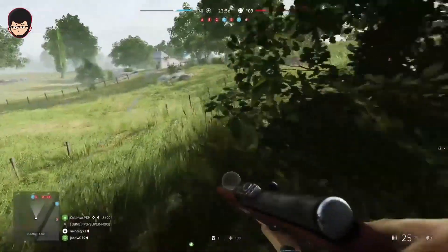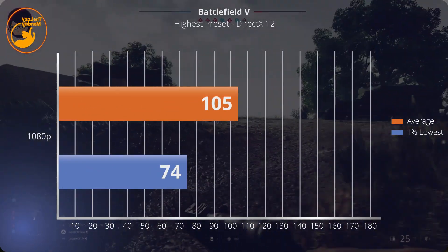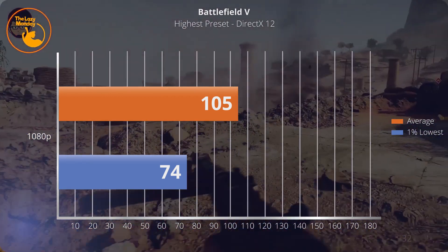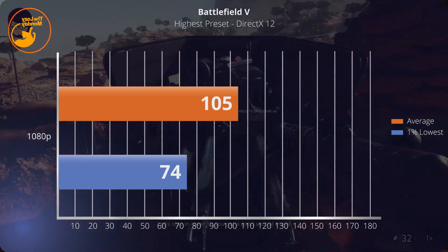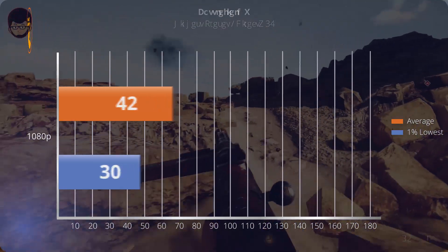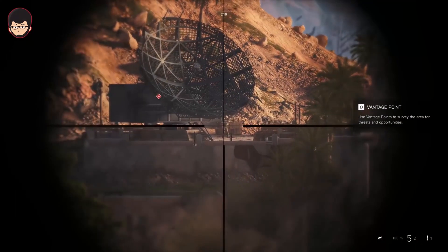Game selanjutnya adalah Battlefield 5 di high preset. Average 105 fps dan 1% low-nya adalah 74. Ini memiliki performa yang sangat baik dan sangat mudah untuk didapatkan di atas 100 fps. Bahkan 1% low-nya pun sangat tinggi. Untuk bisa jaga di atas 100 fps sangat mudah di laptop ini. Kalian bisa otak-atik preset untuk mendapatkan fps lebih tinggi dari 120 juga.